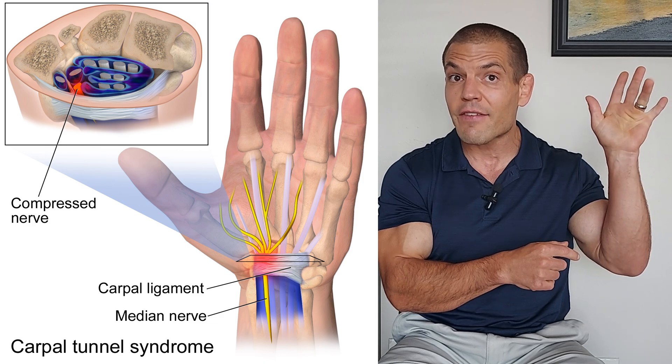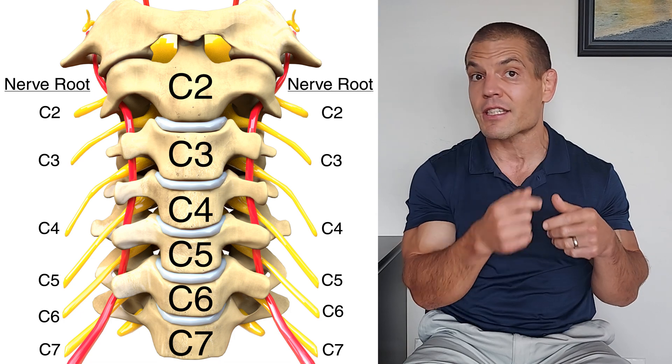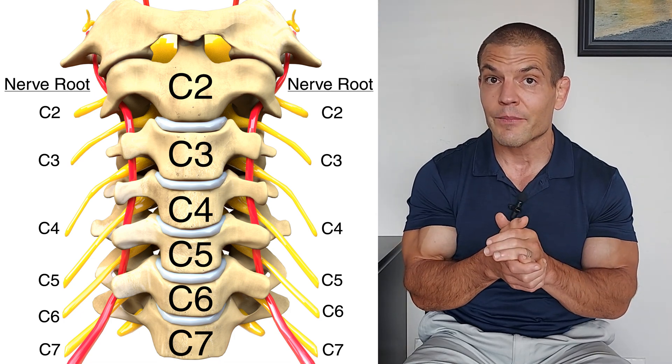The median nerve goes into your first three fingers and even part of your ring finger. That median nerve starts out at your neck, but the most common area where it would get entrapped — besides the wrist — that would cause numbness and tingling in the thumb and index finger would be the C6 nerve root in your neck.